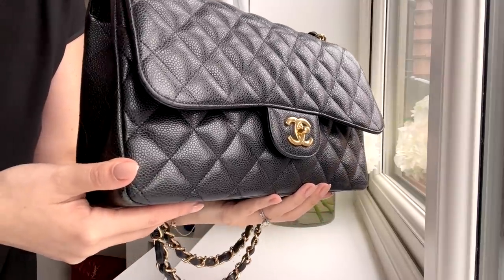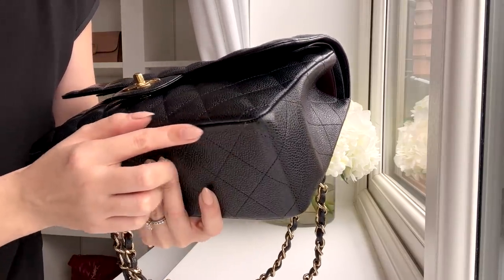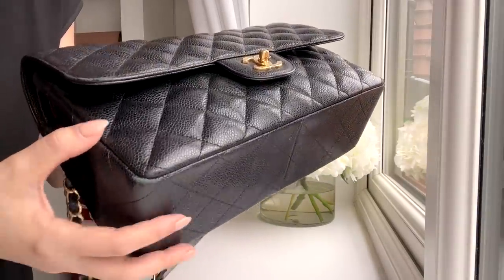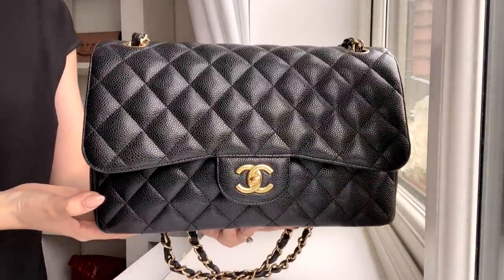Wear and tear is up next. Most durable — the Chanel Jumbo, which won't surprise anyone. I've documented the wear and tear of my black Jumbo over the last five years; I had it five years before that, so it's a 10-year-old bag and it still looks very very good. If you get it in the grained caviar leather it will serve you incredibly well. It's been caught in rain, bashed about, and still looks fantastic — definitely the most durable and most carefree.